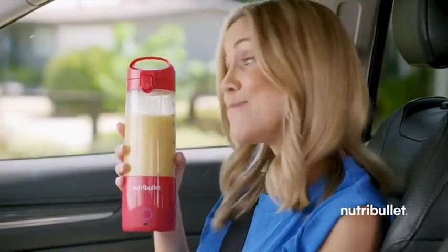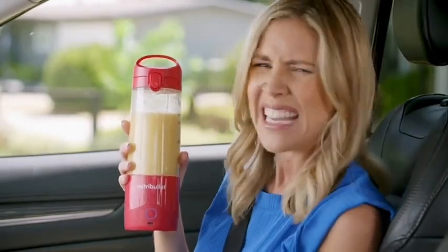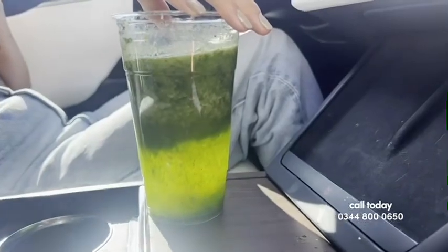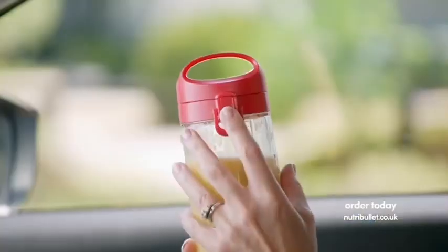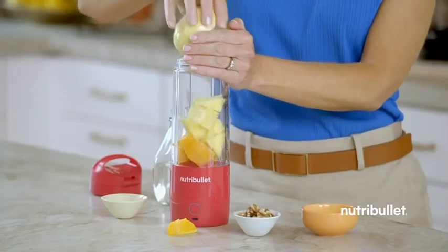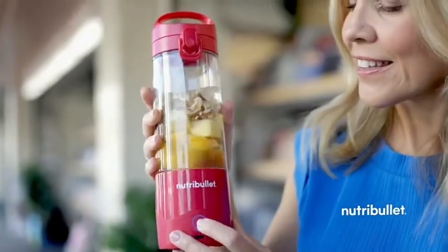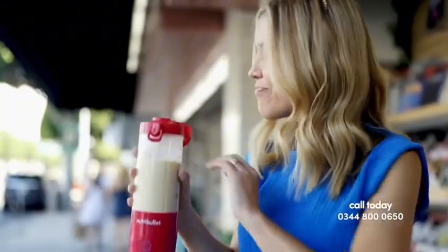Why would you want a portable blender? Whenever I've bought a smoothie, if there's any delay in drinking it, the ingredients can separate and the taste and texture is really not very appetizing. But now I can take my mini portable blender with me, so I can give it a quick and powerful remix anytime to make the perfect blend. Even better, I can just pack the Nutribullet Portable Blender Cup with my ingredients in the morning, then blend it fresh and drink right out of it when I'm ready, wherever I am. On-the-go nutrition, on-demand delicious.